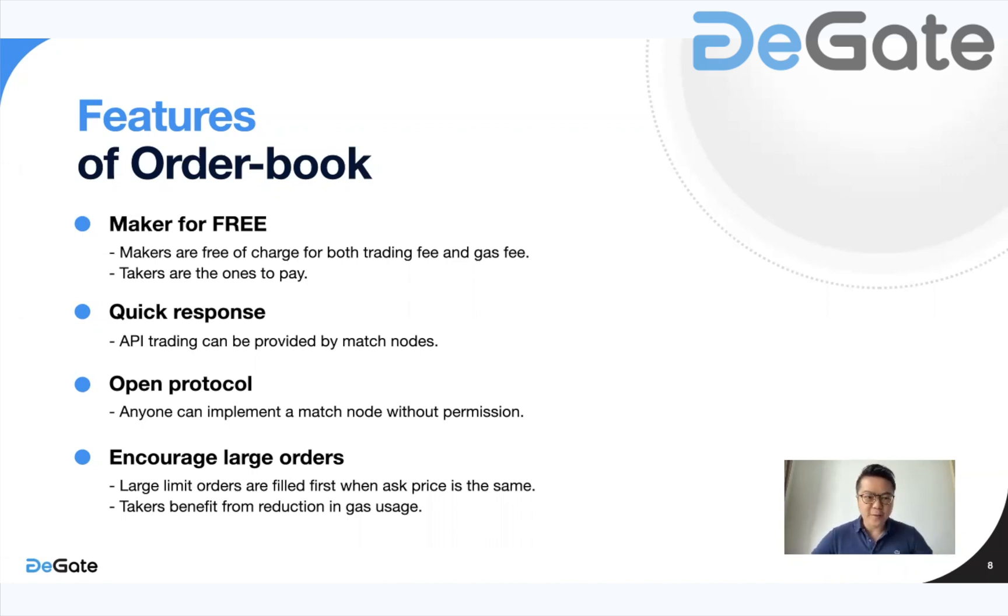Open protocol: anyone can implement a match node without permission. Finally, we want to encourage large orders — large limit orders are filled first when the ask price is the same. We don't want to encourage too many very small orders, so larger orders to sell will be prioritized. This way, takers who are paying for the gas will benefit from a reduction in gas fees. These are some of the features and trade-offs made possible by the match node technology to provide a smooth order book trading experience.